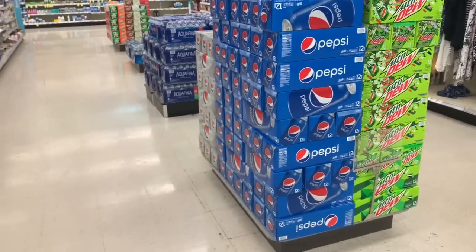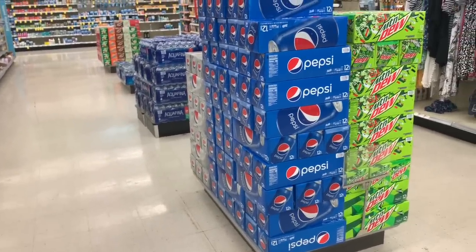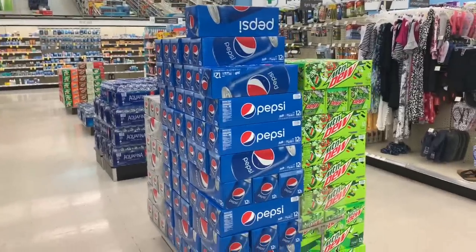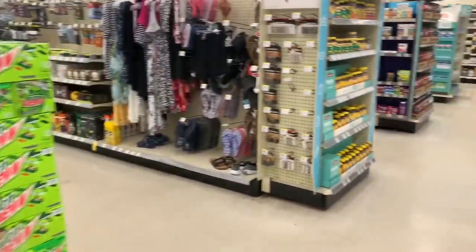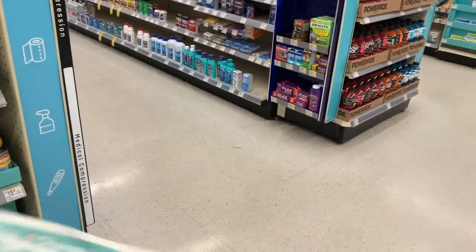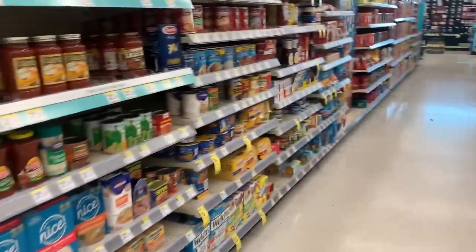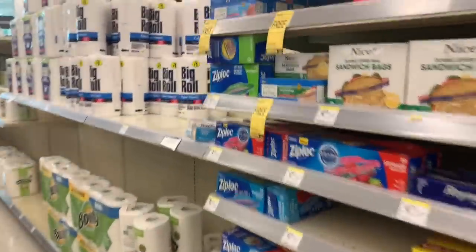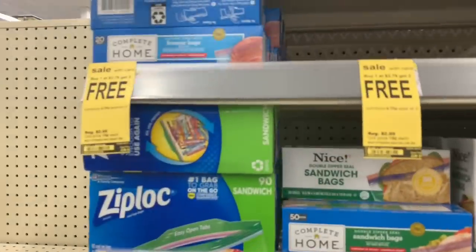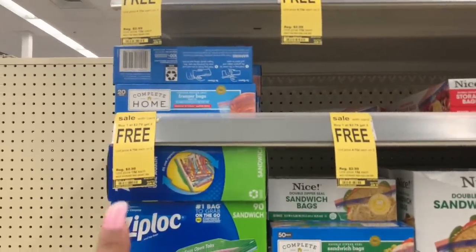They also have a buy two get one free deal on Pepsi. They're priced at $6.19, so you pay $12 and get three — that comes out to $4 each. I'd rather wait for a three for $10 sale. I would hold off on getting those.